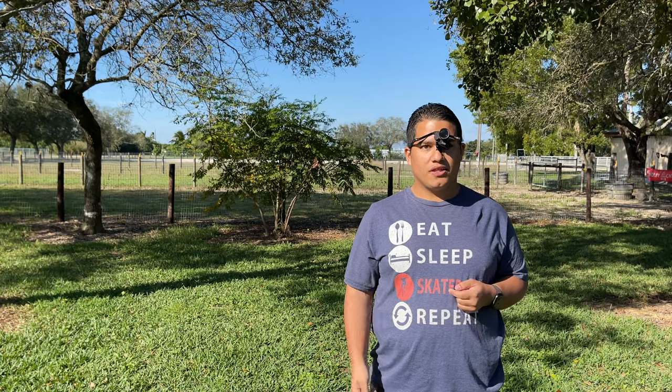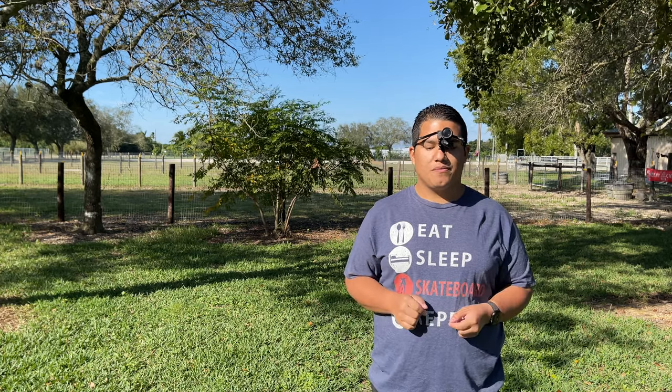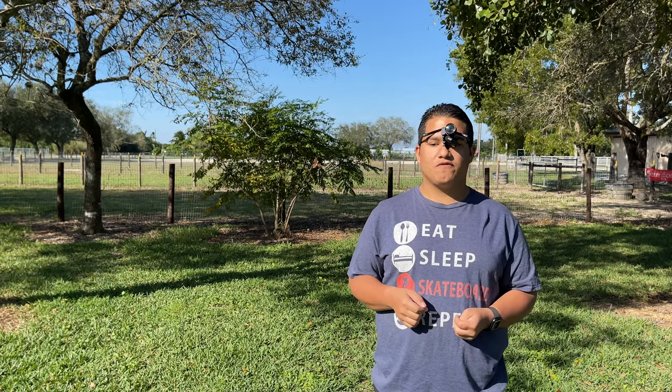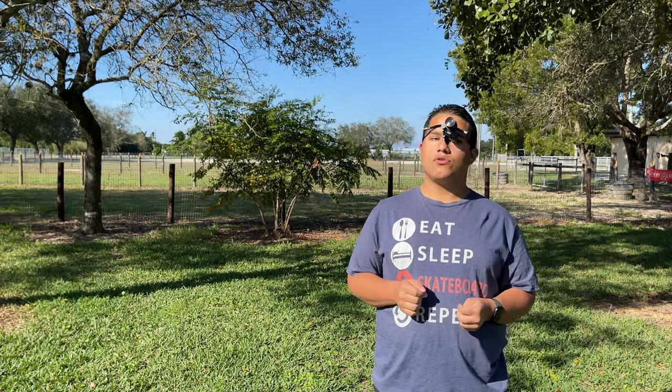In late 2014, early 2015, I went to an optometrist at a place called Kendall Optical in Miami, Florida. This optometrist was assigned to me by the Division of Blind Services, so they basically made an appointment for me.